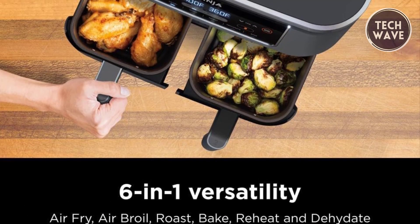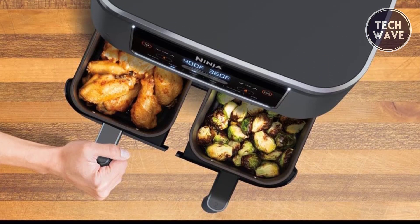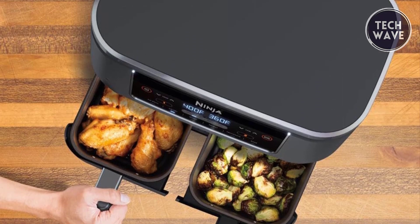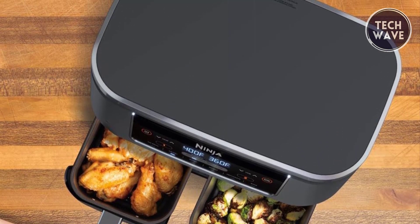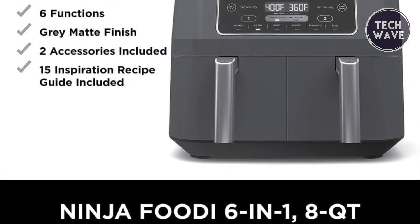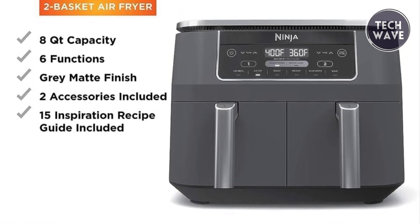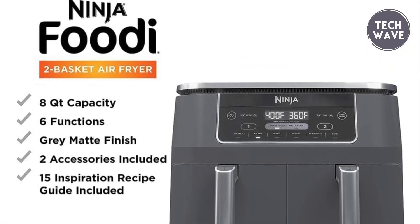With six-in-one functionality, the NinjaDeezy 201 covers air frying, air broiling, roasting, baking, reheating, and dehydrating, ensuring versatility in every culinary creation. The eight-quart capacity accommodates main courses and sides simultaneously, perfect for quick family meals or up to four pounds of french fries or chicken wings.